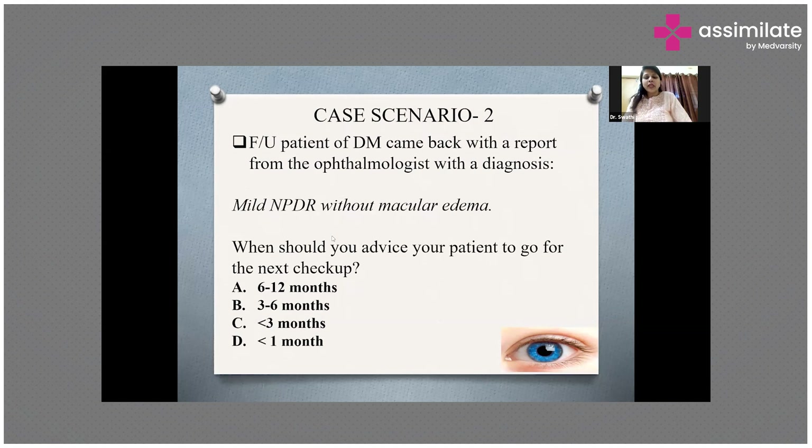The next question is from Dr. Hitesh: which is better for screening, direct or indirect ophthalmoscopy? Direct ophthalmoscopy is better for better visualization of the vessels of the eye.